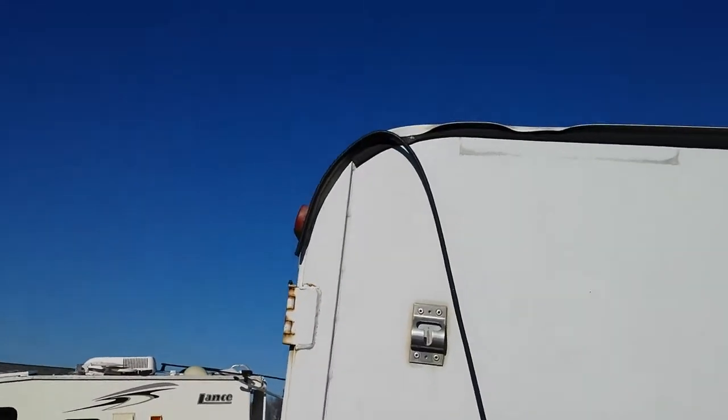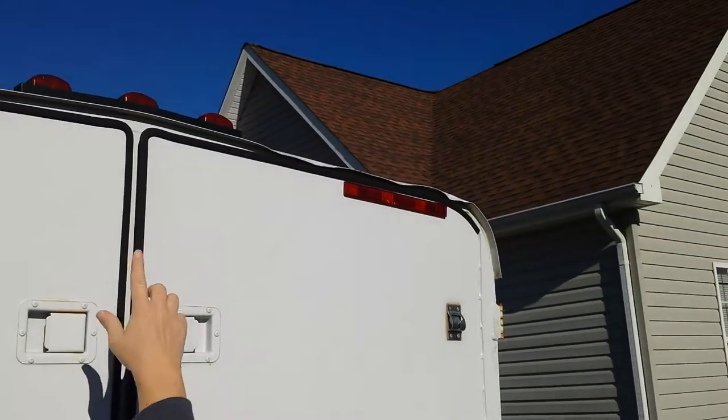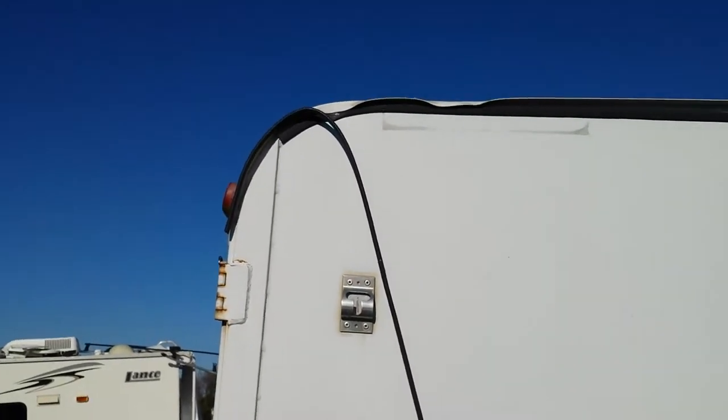And then up on top, the lip is all dented up. That lip is dented so bad I don't think I could get that door open if I tried.